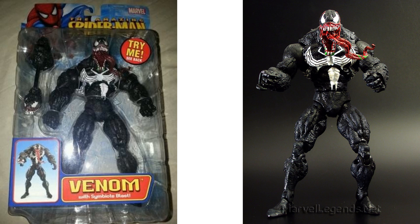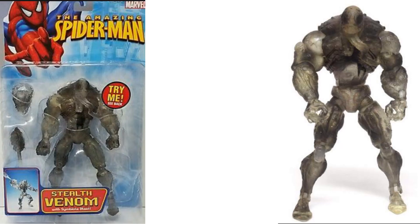That Venom with the symbiote costume was also released in another 2-pack with a different Spider-Man — more like a Ben Reilly Spider-Man. Another Venom, the Symbiote Blast version, is bulked up with a longer tongue. And they also did a clear variant of that one called Stealth Venom.